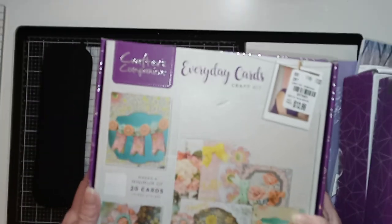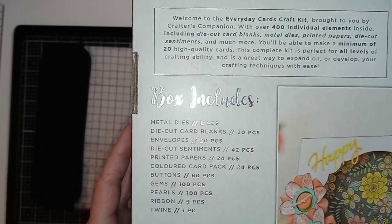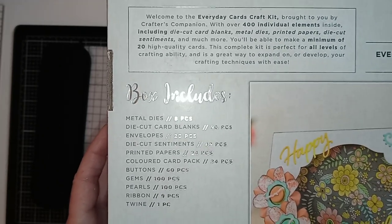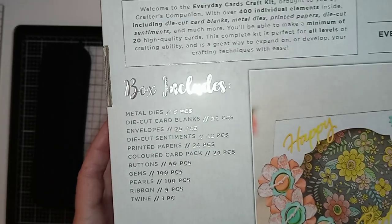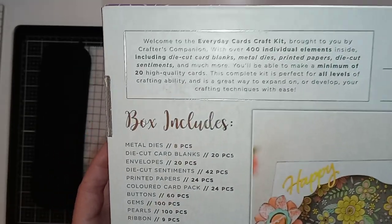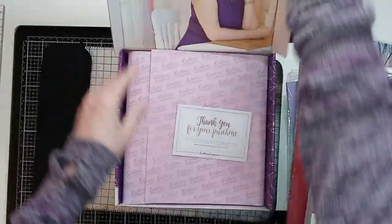And next we have the Everyday Cards Craft Kit. Again $12.99. This says it has over 400 elements. It includes eight metal dies, 20 die-cut card blanks, 20 envelopes, 42 die-cut sentiments, 24 pieces of printed paper, 24 pieces of colored card, 60 buttons, 100 gems, 100 pearls, 9 pieces of ribbon, and 1 piece of twine. They're just wrapped so prettily.